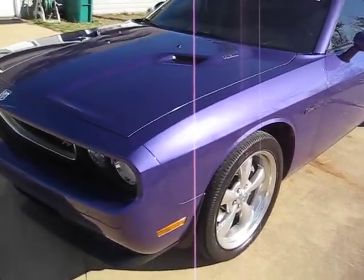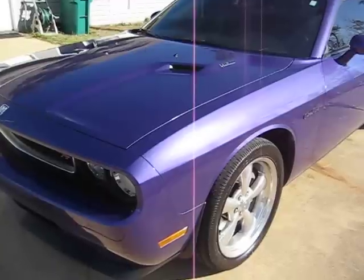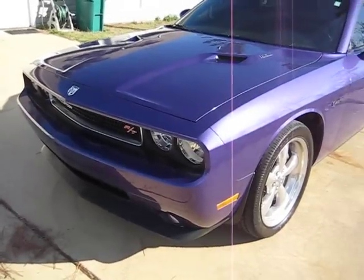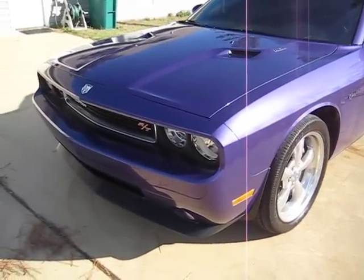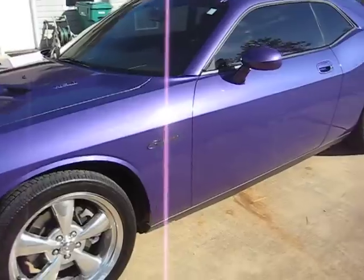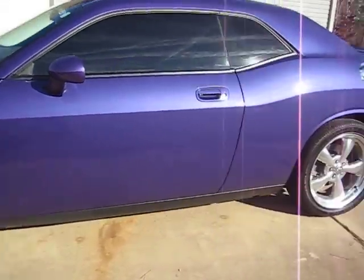Here's a video of my 2010 Dodge Challenger RT Classic that I just bought yesterday. I had to go up to Arkansas to pick it up and drove it back last night. It's in plum crazy purple and is supposedly one of 15 RT Classics that were ordered without the stripe.